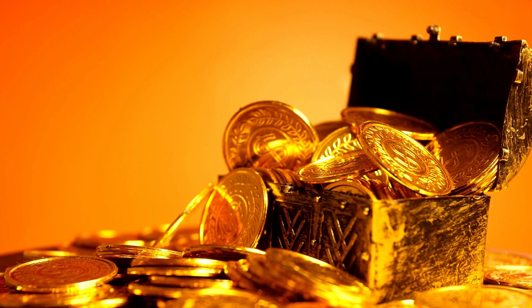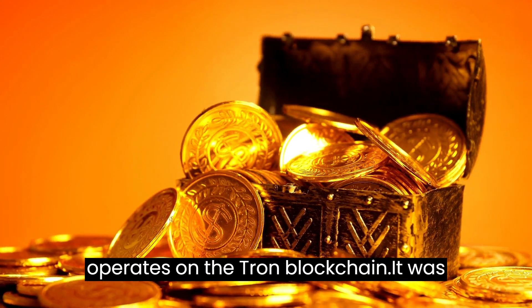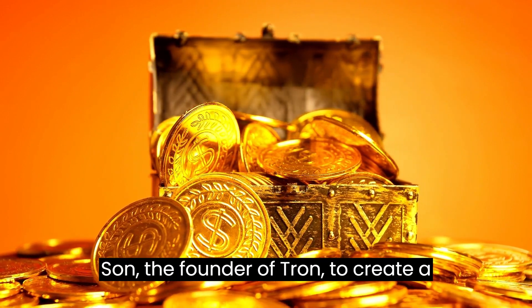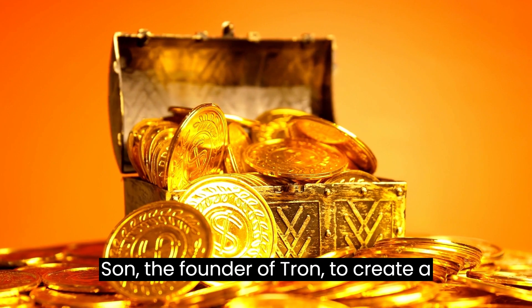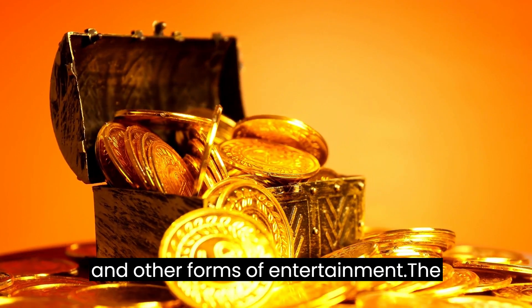What is Winkcoin? Winkcoin is a cryptocurrency that operates on the Tron blockchain. It was created in 2017 by Justin Sun, the founder of Tron, to create a decentralized platform for online gaming and other forms of entertainment.